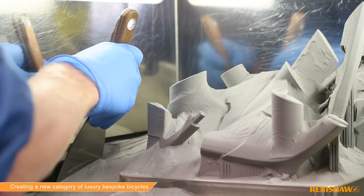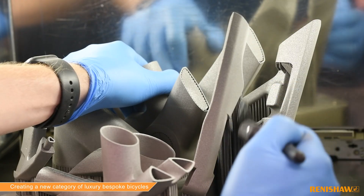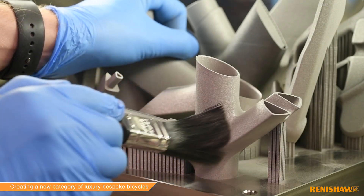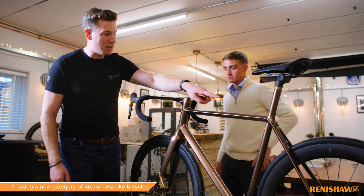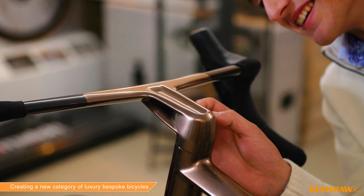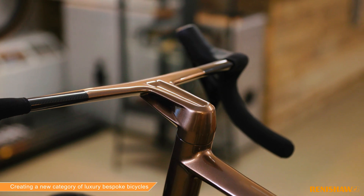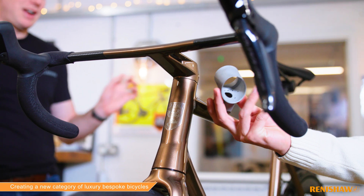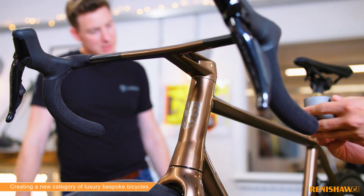We chose additive manufacturing for this project because the bike had to be bespoke to the individual, and by choosing additive we could customise the geometry per client. For example, traditional handlebar widths come in two centimetre increments, whereas with this bike we can freely print the handlebar to within a fraction of a millimetre according to the client's shoulder width. Traditional manufacturing wasn't suitable as it usually involves subtractive methods, and Lavrack came to us with parts that needed to be lightweight with complex geometries which suited AM. Using traditional manufacturing methods it would have taken a lot of time and produced a lot of waste.